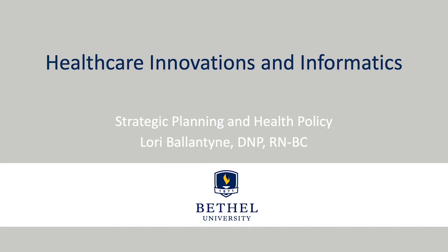Welcome to this module: Strategic Planning and Health Policy on Technology and Information Systems.